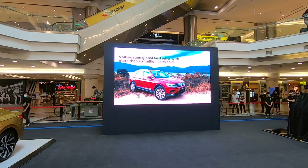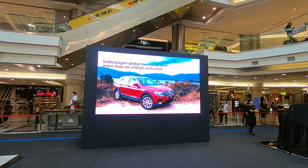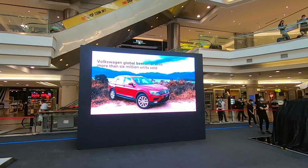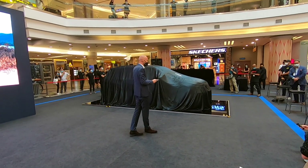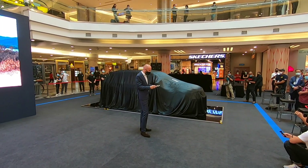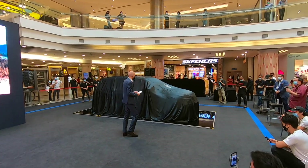So now we move on to the Tiguan — best-selling model for Volkswagen with 6 million units sold. We knew there was an opportunity to strengthen the Tiguan lineup, which brings me to the very first of our all-new Tiguan Allspace R-Line. Let's have a look at the car.